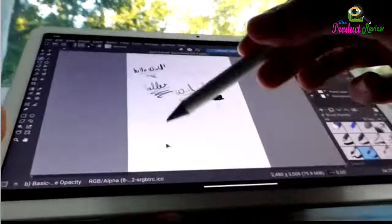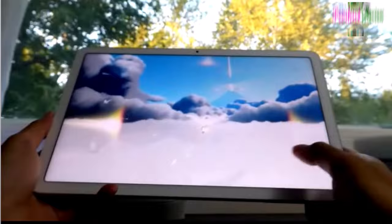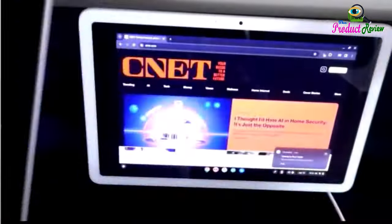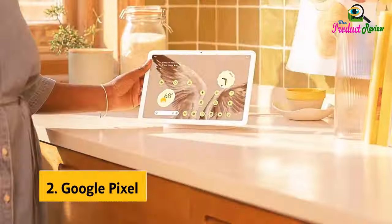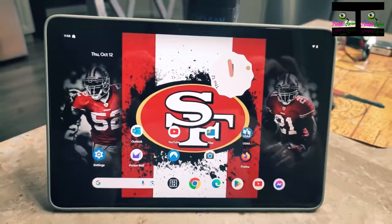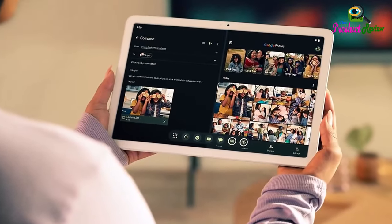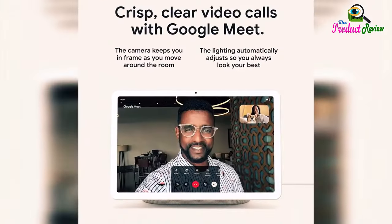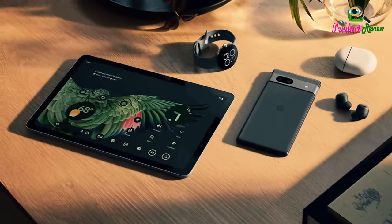The Pixel Tablet is helpful at home and with work. It keeps you entertained and helps you get more done 24/7. You can unlock a whole new level of productivity with Google AI tools like Help Me Write. It features Google AI for smooth streaming, high-quality video calls, and more. The 11-inch screen with brilliant colors and adaptive brightness is perfect for streaming shows and movies, editing photos and videos, and multitasking with split screen.